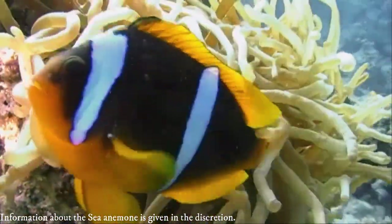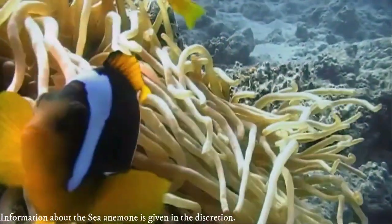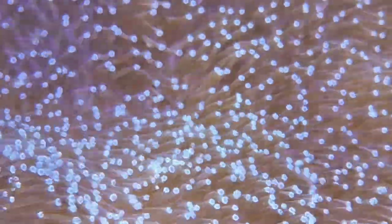Many organisms rely on symbiotic relationships with green algae, zoochlorellae, or single-celled dinoflagellates, known as zooxanthellae, for additional nutrition.